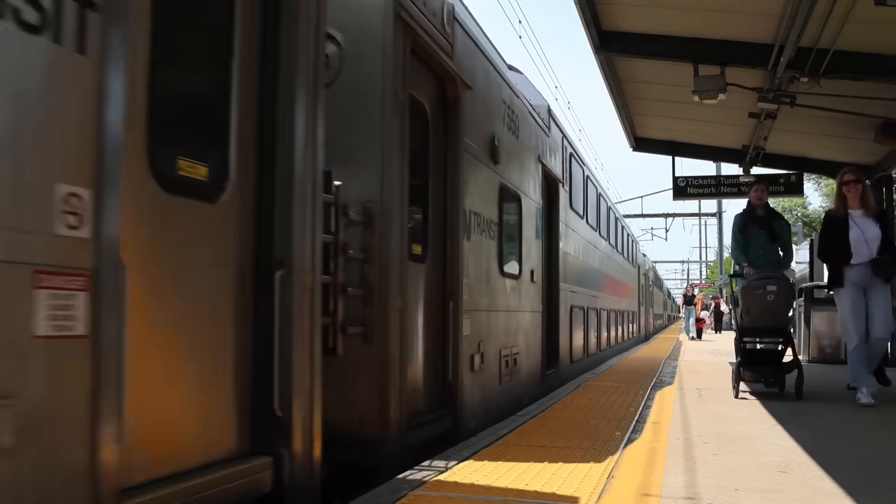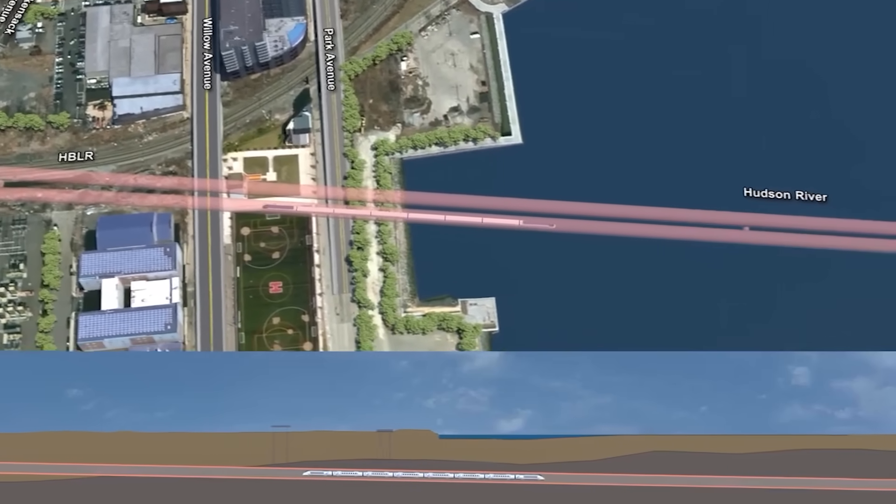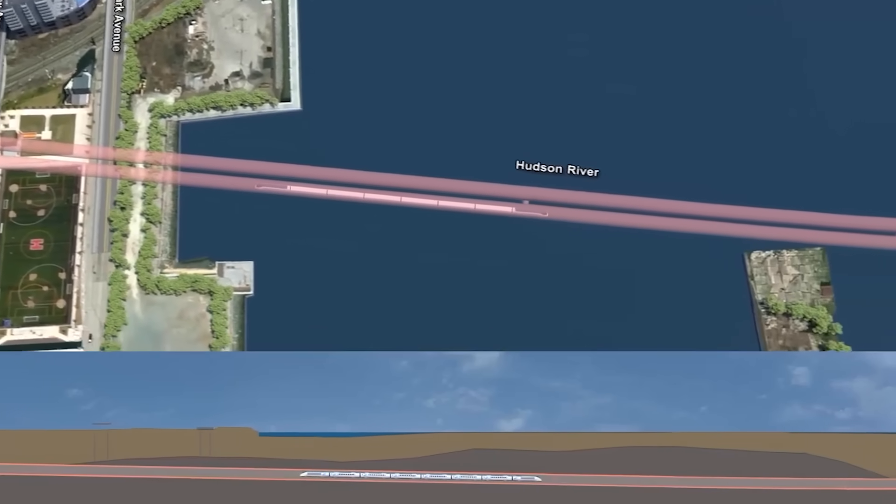And, more importantly, what is being done about it? This is the $16 billion Hudson Tunnel Project, a development that promises to dig America out of this crisis — literally.